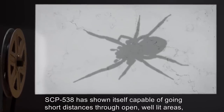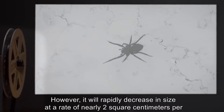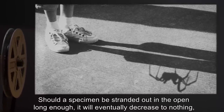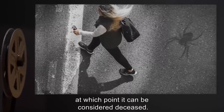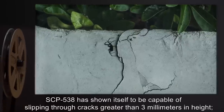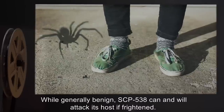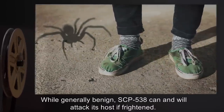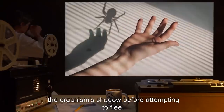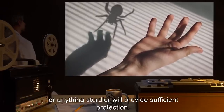SCP-538 has shown itself capable of going short distances through open, well-lit areas to reach a nearby host or escape a source of agitation. However, it will rapidly decrease in size at a rate of nearly two square centimeters per second for the length of time it is not attached to a shadow. Should a specimen be stranded in the open long enough, it will eventually decrease to nothing and can be considered deceased. Top land speed has been observed at approximately one meter per second when at maximum size. SCP-538 has shown itself to be capable of slipping through cracks greater than three millimeters in height; spaces less than this distance appear impassable. While generally benign, SCP-538 can and will attack its host if frightened — generally involving a rapid movement by its host — at which point it will bite the organism's shadow. Bite must occur on bare skin to cause effects; clothing material consisting of cotton or anything sturdier will provide sufficient protection.